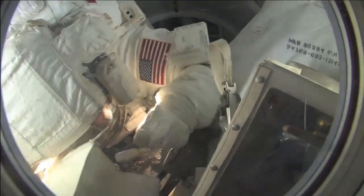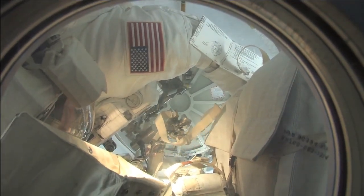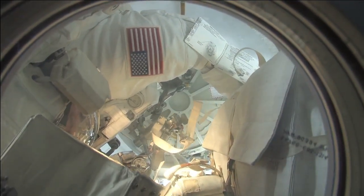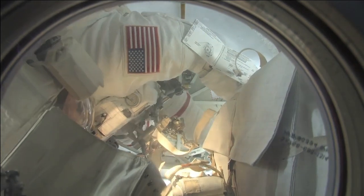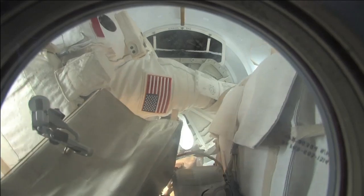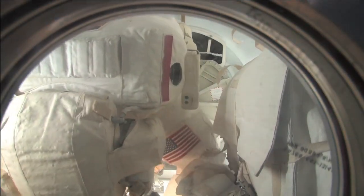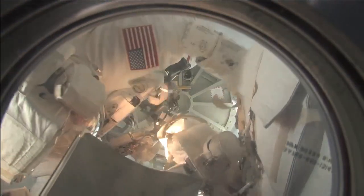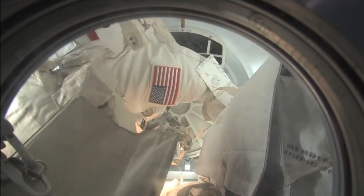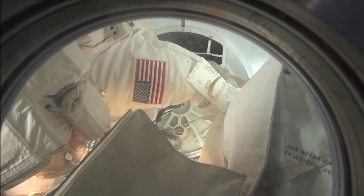We've got one space walker to go, and he is going to come in feet first. I was filming this, so it took a little while to get Nick up there, but you'll see his feet coming shortly. The two are in their reverse attitude, and Nick's job today was to close the hatch.